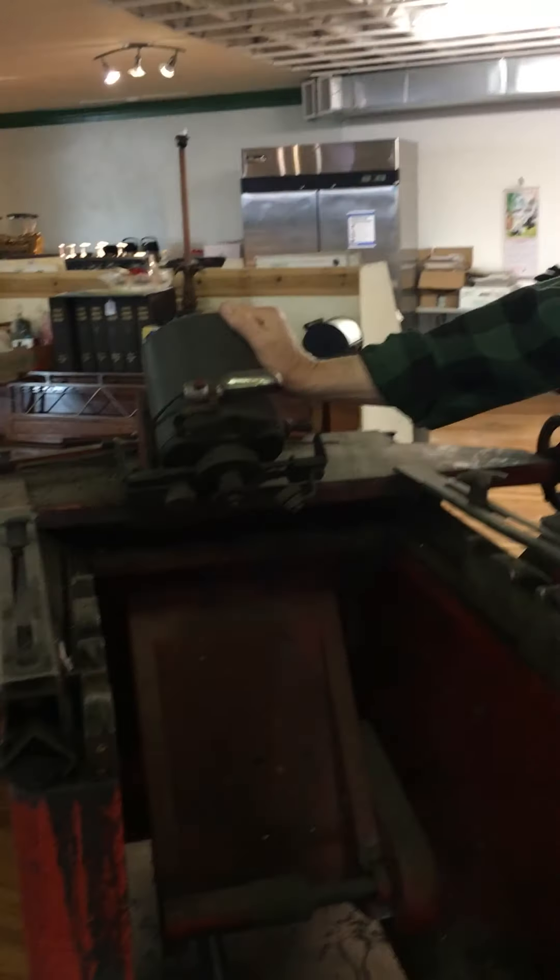As you can see we have a lot of stuff that we're going to move over to the new store, and of course we're going to be buying new inventory so keep watching here so that you can see when we open up the new store. Our new store will have records, comic books, videos, plus all of the collectibles that you have seen here at our store before.